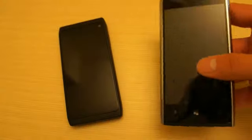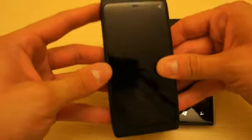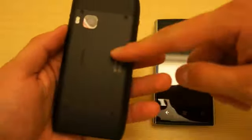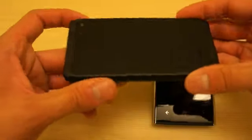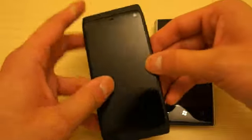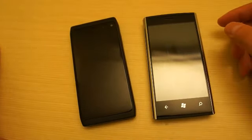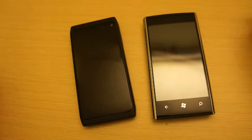Here I have a Dell Venue Pro running Windows Phone Mango and here I have the Nokia N950 running MeeGo OS. This device is not going to be sold to the public — it's just a device for developers to create apps for the Nokia N9, which will also be running MeeGo, as well as the Nokia N950. So basically what I'm going to do is compare both devices' web browsers and find out what platform is better in terms of a web browsing experience.